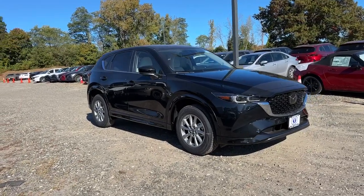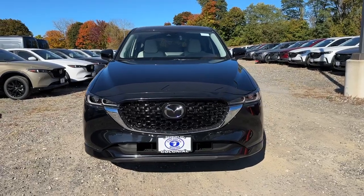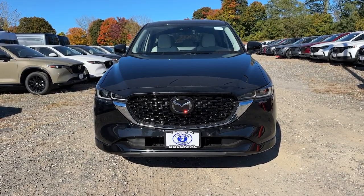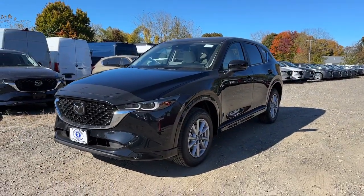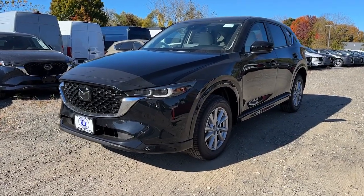Look no further than the 2025 Mazda CX-5. Presenting the Mazda CX-5, the efficient crossover with superb handling and a premium interior. Available all-wheel drive capability and flexible cargo space make this driver-focused compact SUV as versatile as it is beautiful.